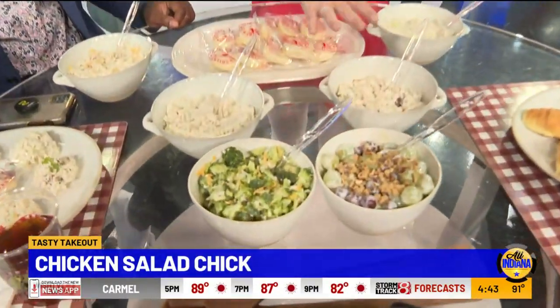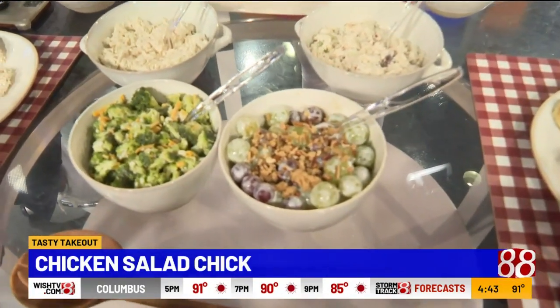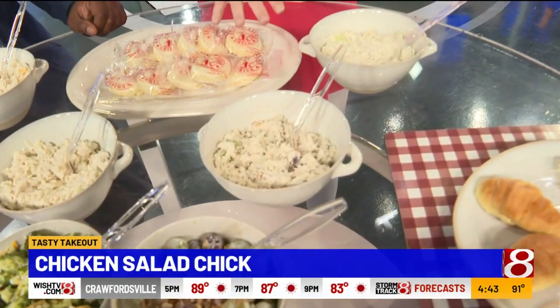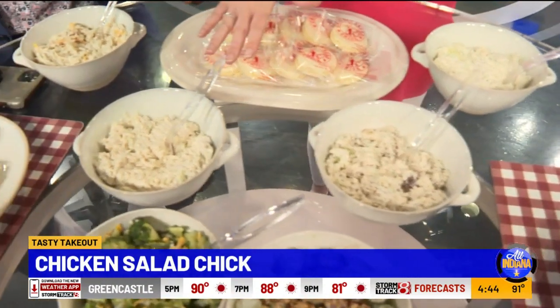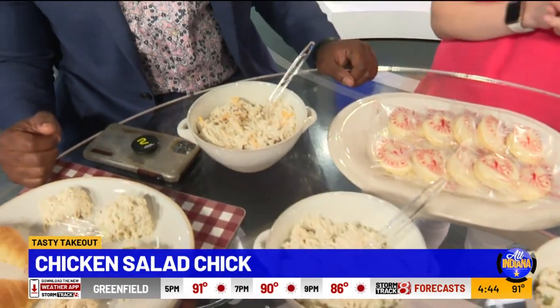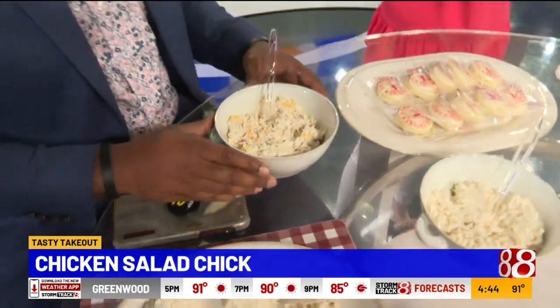And then here in the middle, we have our broccoli salad and our grape salad. This is so good — it's like a dessert. Those grapes are covered in a really creamy cream cheese mixture. Moving over to the flavors, we've got our Fancy Nancy — if you like fruits and nuts in your chicken salad, this is for you. It has grapes, apples, and pecans. Then we have our Classic Carol, the original recipe where it all started. And our Sassy Scotty, which is bacon, cheese, and ranch.